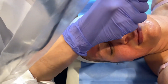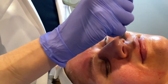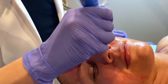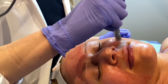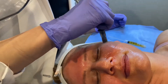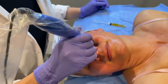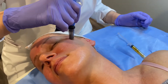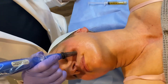Today we are doing a PRP facial, which is also very well known as the vampire facial. My patient does suffer from some old acne scarring and she wants to start to resurface her skin. We are going to do a series of three of these facials spread apart once a month to help stimulate the collagen back into the skin and plump up and smooth out the acne scarring.